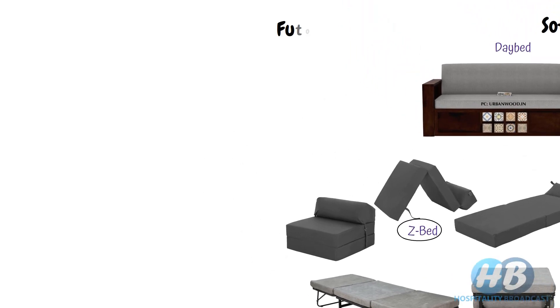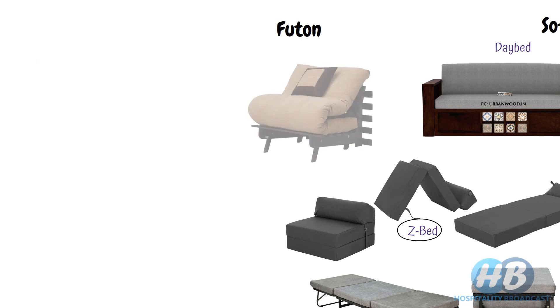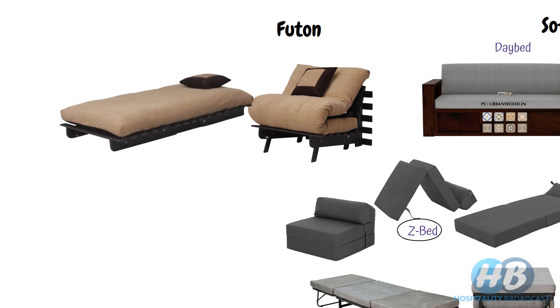Next we have the futon. Futon is a Japanese word which means bed. Originally it was a thin mattress placed directly on the floor or on a floor mat, which could be rolled back during daytime and stored in a cupboard. Nowadays we have a more modern version of the futon: during daytime you can use it as a sofa, and push down the backrest to form a flat sleeping bed at night.